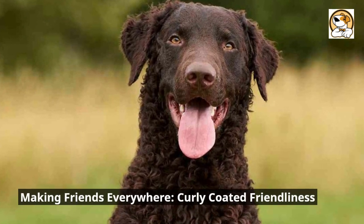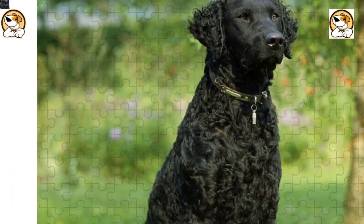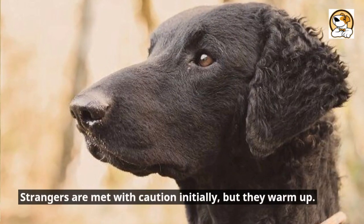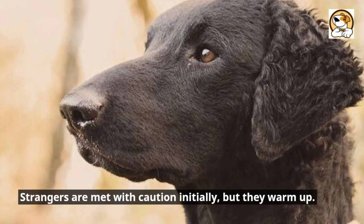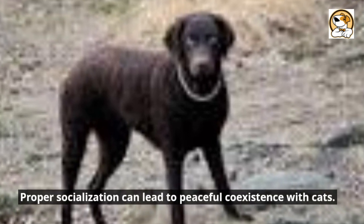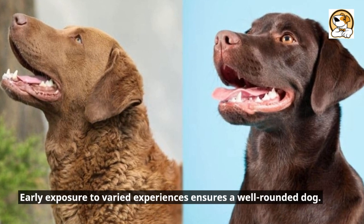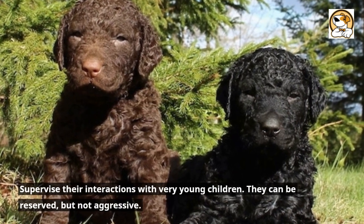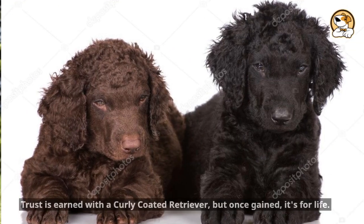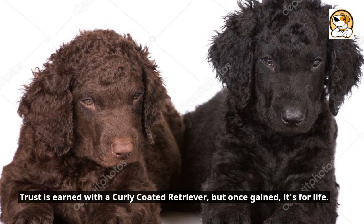Making friends everywhere — curly-coated friendliness. They're good-natured with kids and adore family time. They can get along well with other dogs with a proper introduction. Strangers are met with caution initially, but they warm up. Proper socialization can lead to peaceful coexistence with cats. Early exposure to varied experiences ensures a well-rounded dog. Supervise their interactions with very young children. They can be reserved but not aggressive. Trust is earned with a curly-coated retriever, but once gained, it's for life.